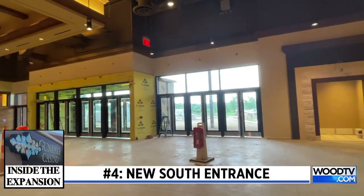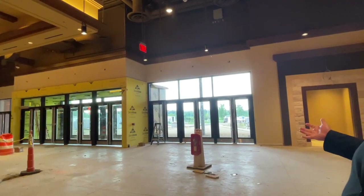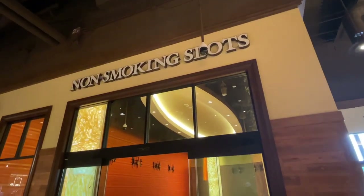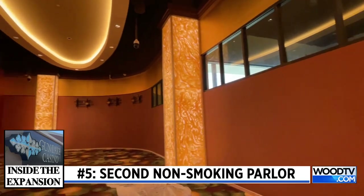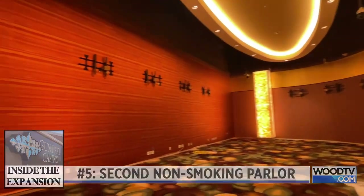This is gonna be our new south entrance. We'll have convenient parking right outside here. It lets in a lot of natural light. This is designed as an expansion of our current non-smoking slot parlor. When we went to the design board with this concept, we were a smoking facility indoors, so we have non-smoking on the other side of the building. We wanted to add to that on this side of the building.